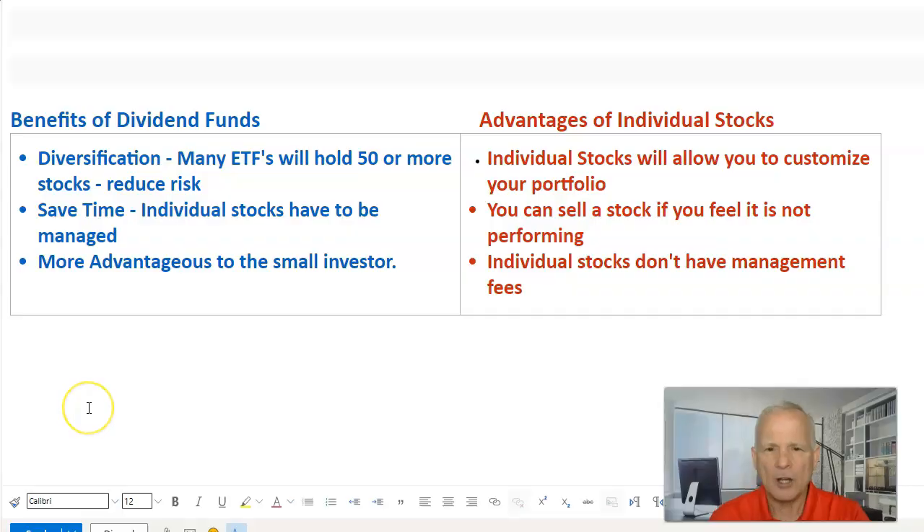There are basically three ways to invest in dividends: mutual funds, dividend ETF funds, and individual stocks that pay a dividend. Our topic today is primarily on dividend ETF funds. Dividend ETFs will typically hold 50 or more stocks to reduce risk and give you diversification. The ETF will go out and buy those stocks and manage it, saving you time. Advantages of individual stocks include the ability to customize your own portfolio, sell a stock if it's not performing, and there are no management fees.